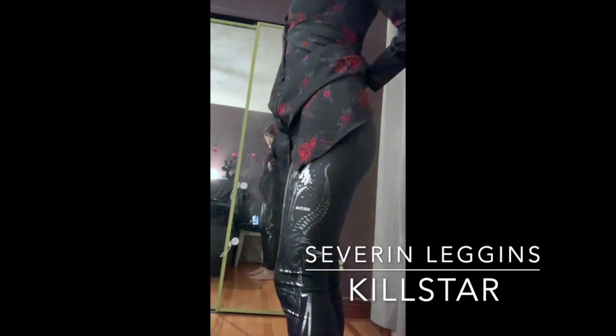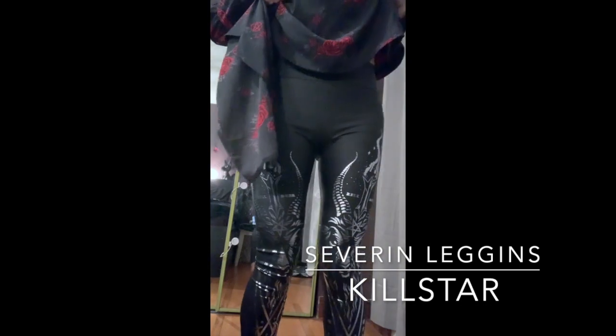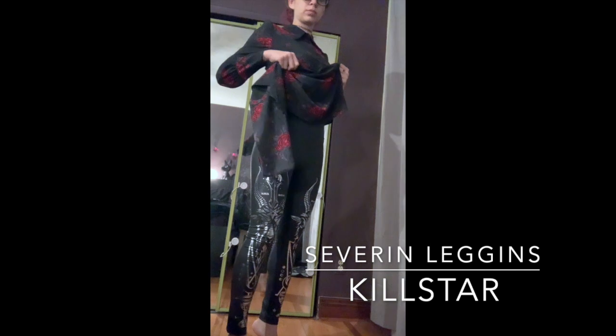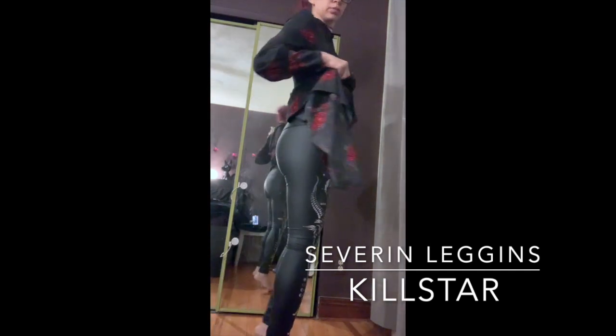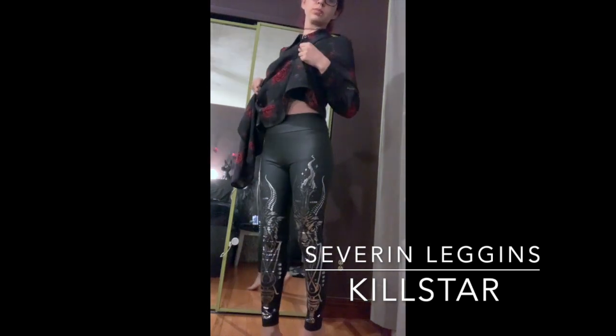In regards to the pants, these are the Severin pants. They just came out. Some people had complaints about the paint fading, but I haven't had that issue. They are quite comfortable — I really, really like them. Even in the cold weather, they keep you warm.